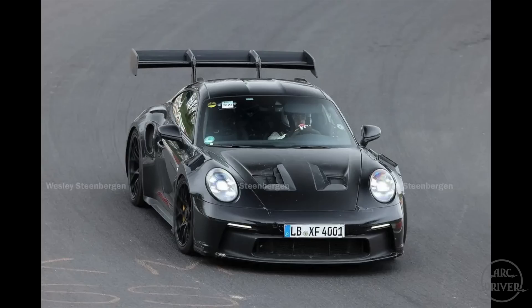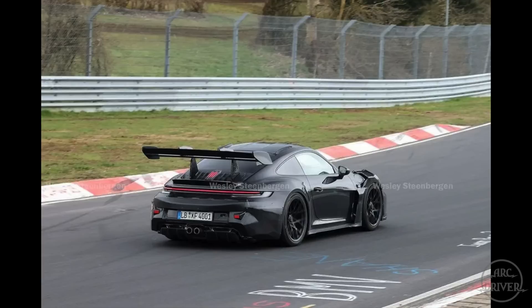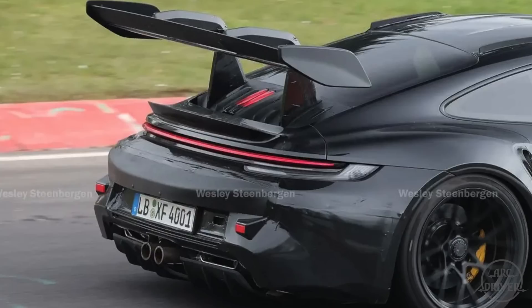Porsche has been testing the upcoming GT2 RS for about six months now. For the first-generation prototype, they dug up an old 992.1 GT3 RS test mule and installed the new motor and exhaust system. From a quick glance, this car looks to be no different from the original GT3 RS test mule, but when we look closely at the back of the car, we see our first clue that this is something else.